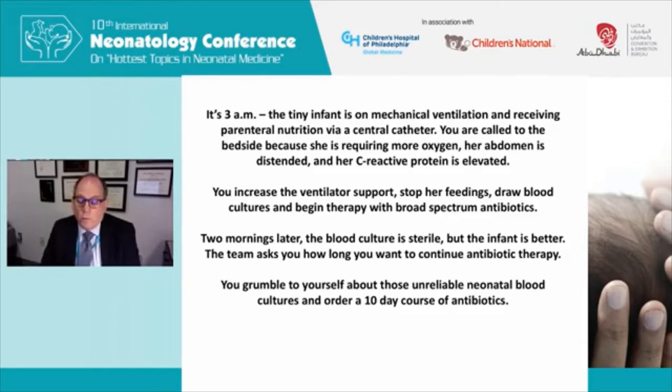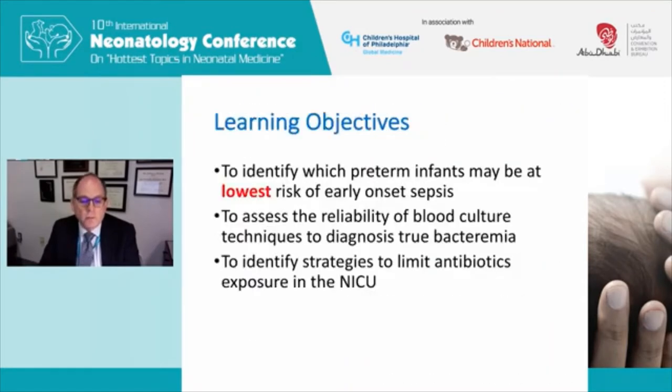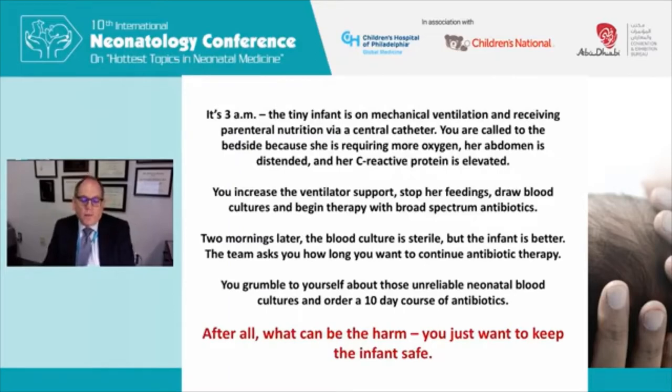You grumble to yourself about those unreliable neonatal blood cultures because the baby was sick and now it's better on the antibiotics, and so you go ahead and order a 10-day course of empiric broad spectrum antibiotics. In the past, most of us thought, after all, what can be the harm of continuing antibiotics? They're relatively safe in individual babies, and you just want to keep this specific baby safe. We're going to talk about whether that statement is true.